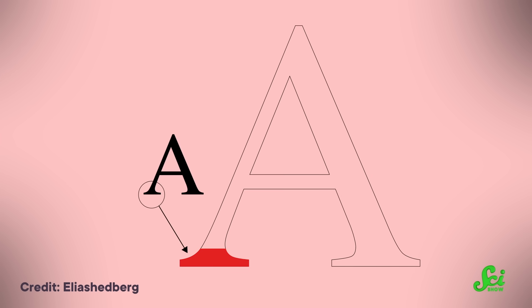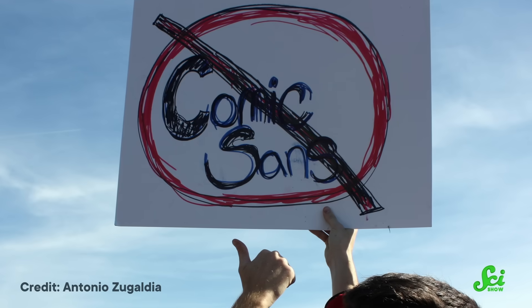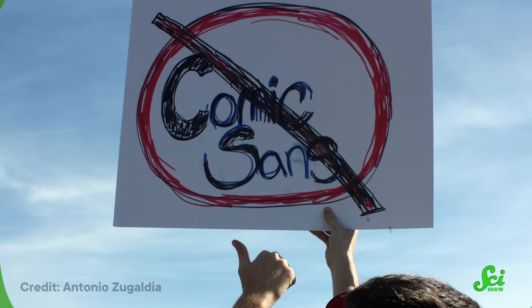Those decisions might seem inconsequential, but they're more important than you think. Sometimes there really are good reasons to use one font over another. But there are no circumstances in which Comic Sans is the acceptable first choice, right? Well, here's what researchers say are the best fonts for different situations.